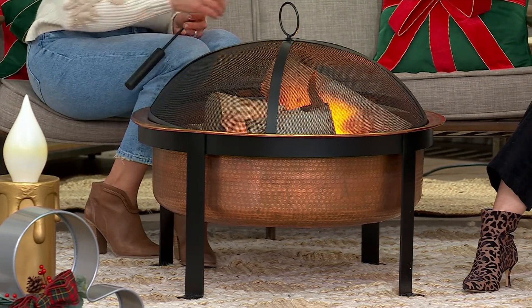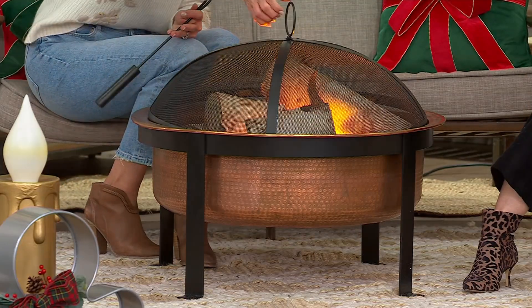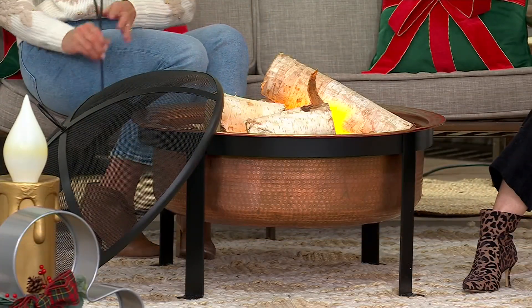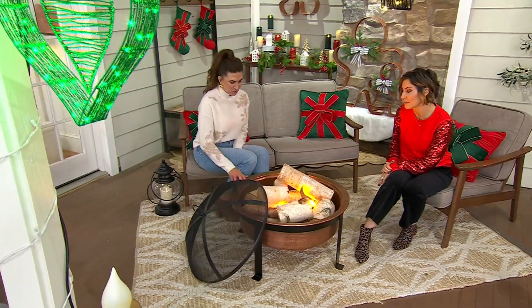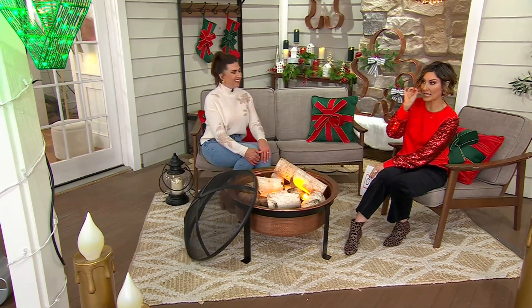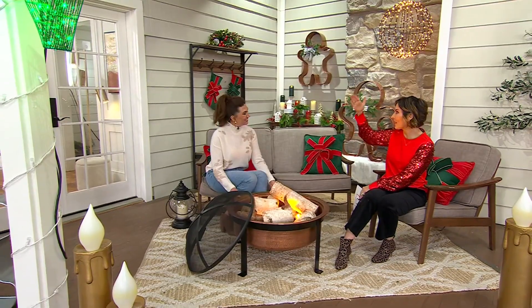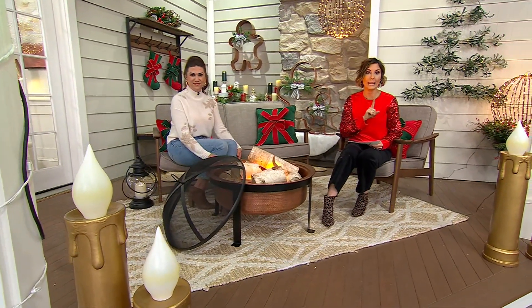Gift this to somebody for the holiday season - your son just bought a home, your daughter's got a new home. It has this presence to it; it's a very elevated item, beautiful for any outdoor space. We spend so much time outdoors that this would be a really nice addition. I also have to mention the copper gingerbread people - copper gingerbread people, copper fire pit, the whole thing starts to work with each other, along with the spheres in your backyard.